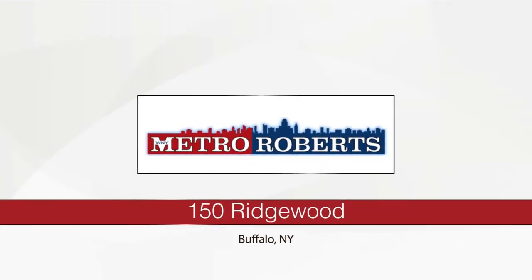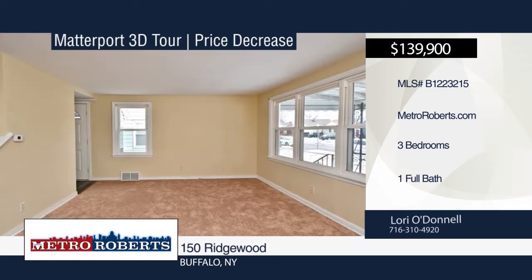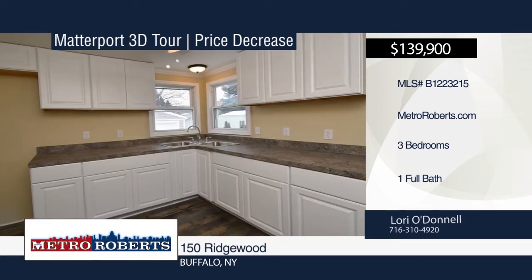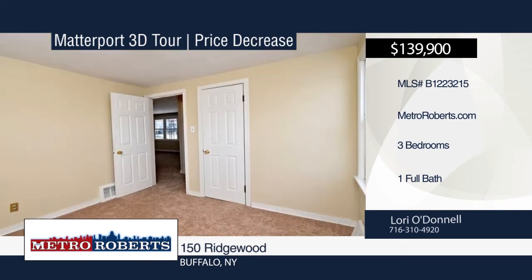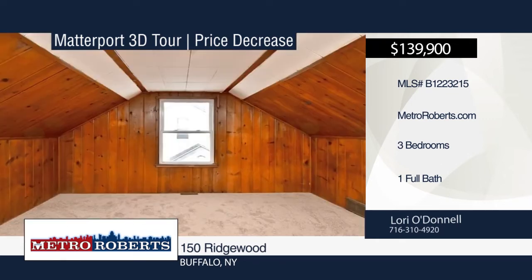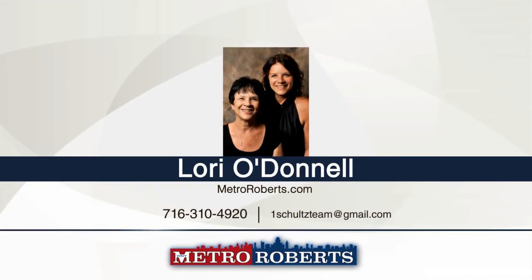Check out this very cute home in the heart of South Buffalo. This home has been updated and shows beautifully. It features three bedrooms, one bathroom, concrete driveway, detached garage, open porch, and vinyl siding. Its windows, doors, central air, furnace, garage door, and roof have all been updated in the past year. The interior also has new carpeting, a newer kitchen, and is freshly painted. Make this house yours when you contact Lori O'Donnell. Matterport 3D tours can be viewed on MetroRoberts.com.